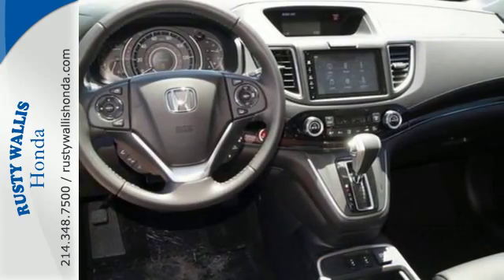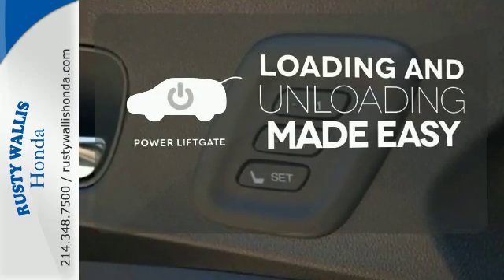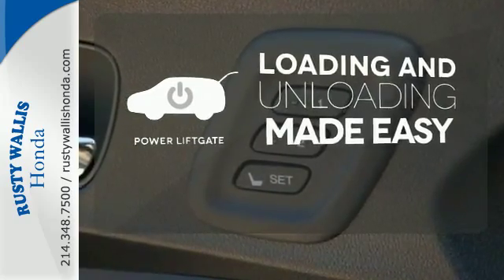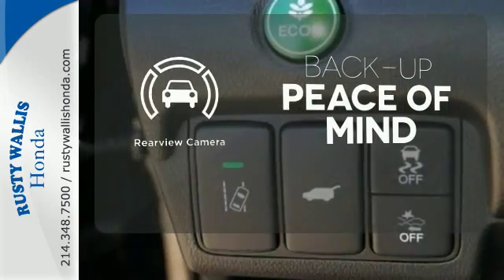See more of what's behind you with the multi-angle rear-view camera. Loading and unloading your vehicle just got easier with the power liftgate. Never feel lost again with the navigation system. Hindsight is 20-20 with the backup camera.